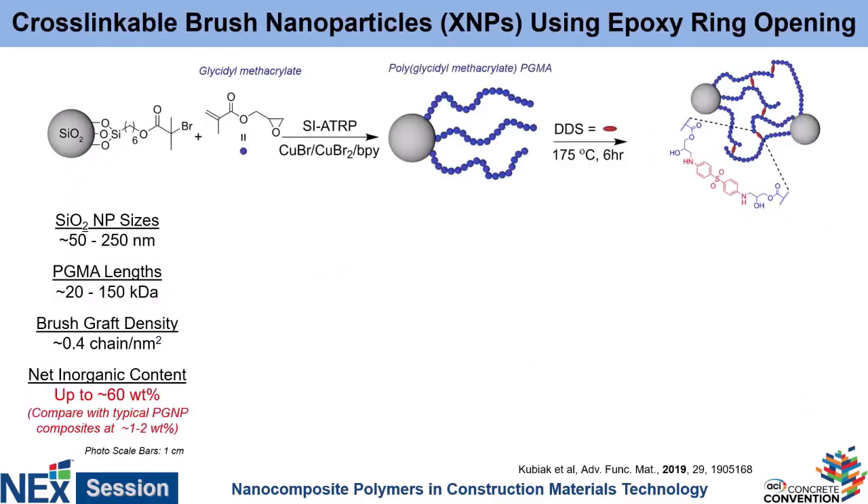This is the first example of what we're calling cross-linkable nanoparticles, or XNPs. These XNPs, in the first iteration, contained a silicon nanoparticle core. The polymer brush contained a glycidyl methacrylate monomer, which has an epoxide group. If you take this epoxy and combine it with a difunctional amine — a molecule that can link together two of these different epoxides — heat it to about 175 degrees Celsius for a few hours, you now form covalent bonds between these polymers, meaning you have a material with a strong covalent network linking all these polymers together.